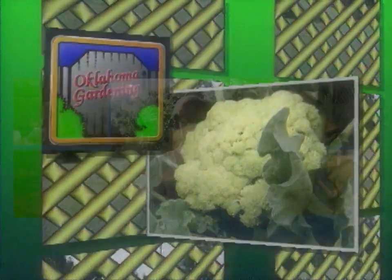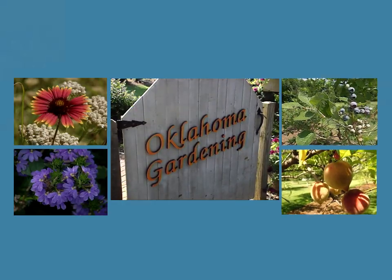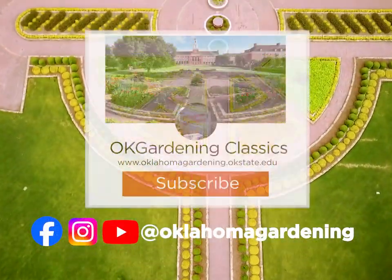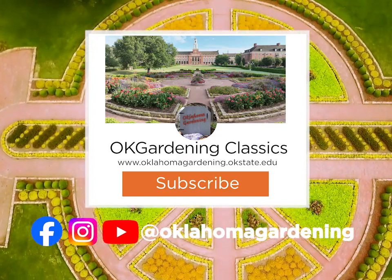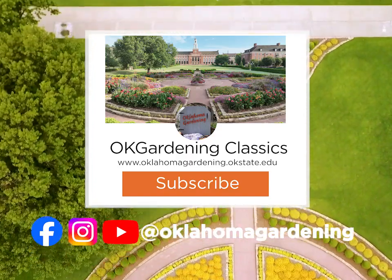We hope you've enjoyed this classic from the Oklahoma Gardening Vault. Remember, even though these tips and techniques are timeless, there's always something new to learn in the world of gardening. By subscribing to both Oklahoma Gardening and OK Gardening Classics, you'll have access to a wealth of gardening knowledge — both classic and contemporary.